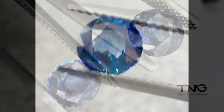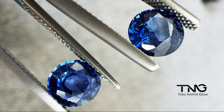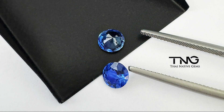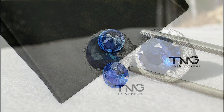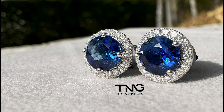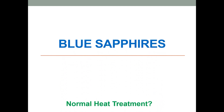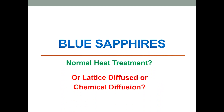Unfortunately these videos do take a lot of time to make and edit, and we don't realize how difficult it is until we try creating them. I'm actually pretty amazed at how many talented YouTube content creators are out there. Anyways, let's get back to the topic — checking if the sapphire is treated with normal heat treatment or with lattice or chemical diffusion.